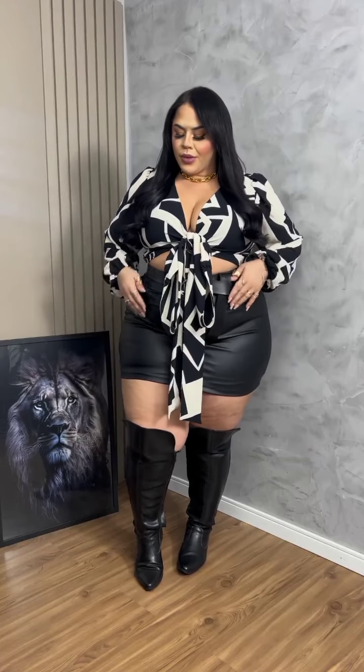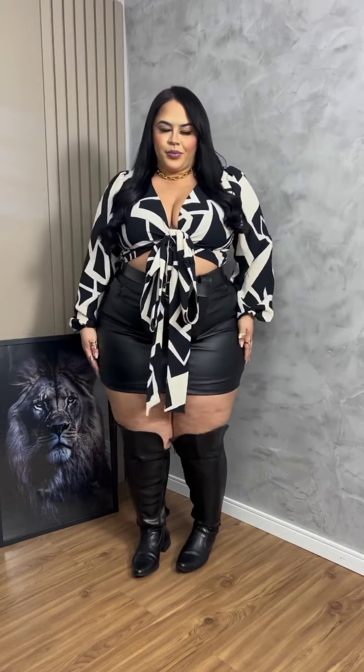Hey loves, welcome back to another haul! This gorgeous leather black shorts and knotted blouse, and then this blue denim pants — I love the top she's wearing.